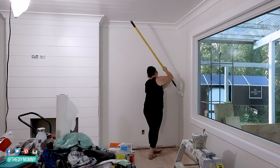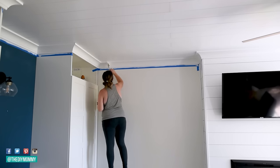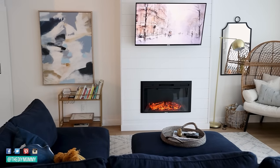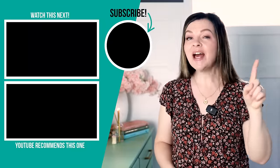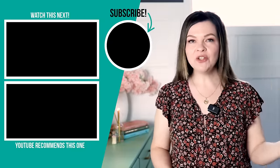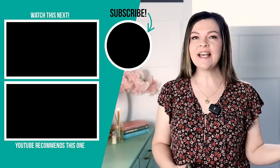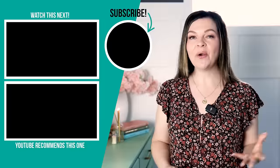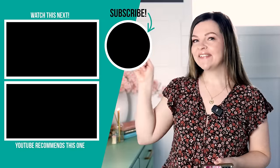Then buy your paint and get to work! I hope you found these tips and tricks helpful. Let me know in the comments below if you have any more tips on how you choose paint for your home — I would love to hear them, as well as paint-choosing mistakes. I see a lot of general decor mistakes when people are DIYing their own room makeover, and I'm going to leave a video on that for you to watch next.